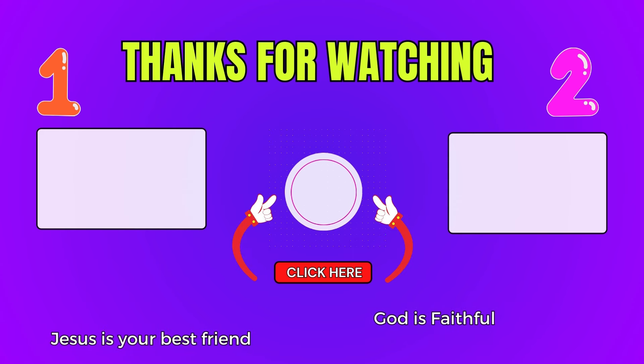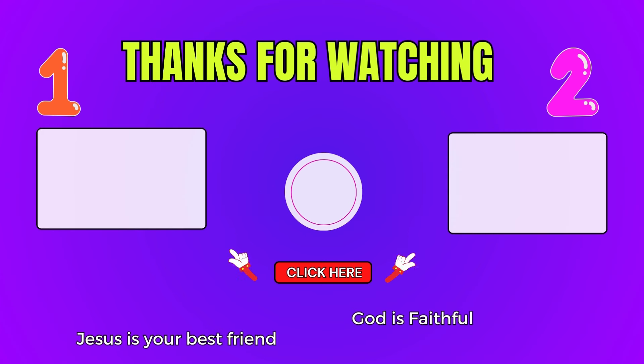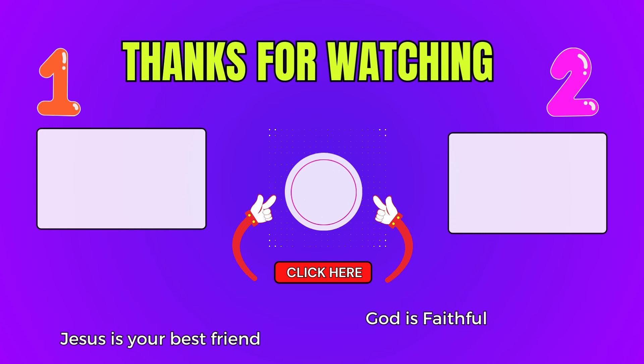Which video will you choose to watch now — video one or video two? Don't forget to subscribe to the Quiz Frenzy channel. See you in the next video — God bless you, bye bye!